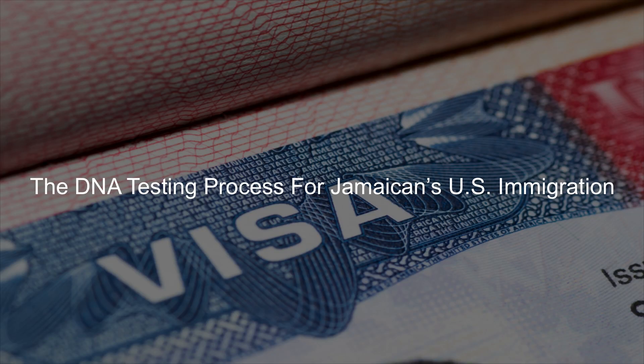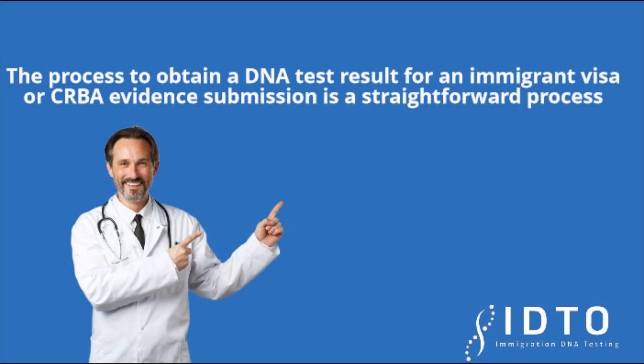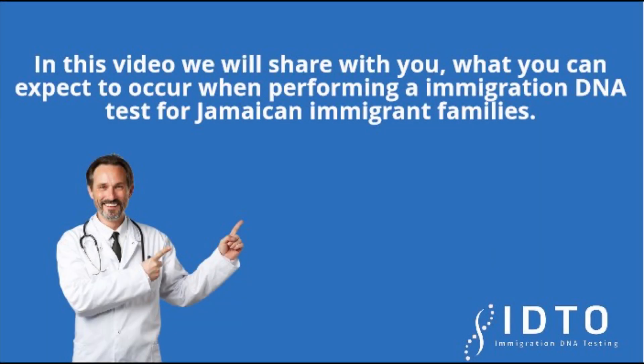The DNA testing process for Jamaican U.S. immigration. The process to obtain a DNA test result for an immigrant visa or CRBA evidence submission is a straightforward process. In this video we will share with you what you can expect to occur when performing an immigration DNA test for Jamaican immigrant families.